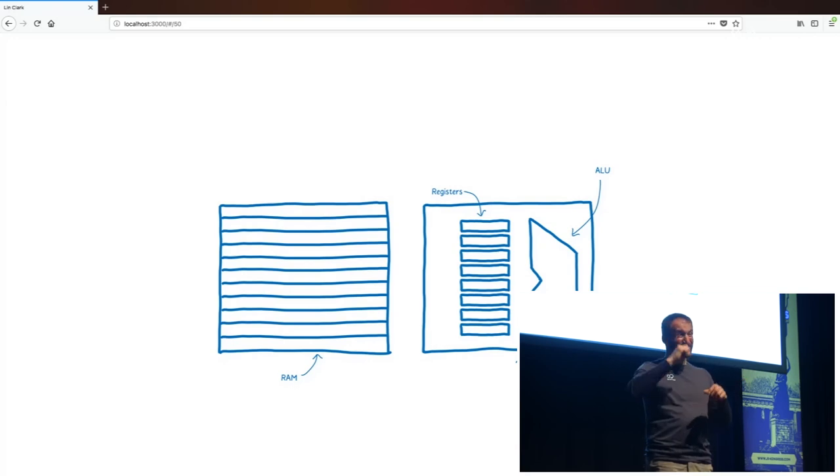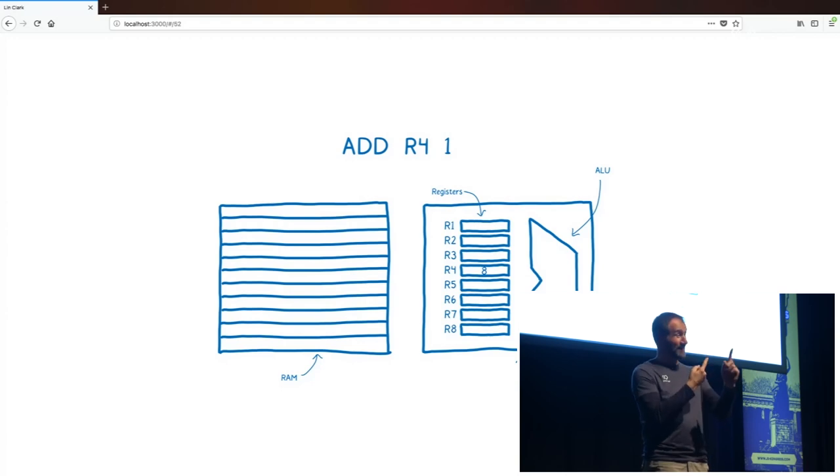To get this brain to actually do anything, we need to give it an instruction. This instruction tells us what we need to do with some bit of short-term memory. Each box of short-term memory has a label so we can use it in an instruction — for example, we could say add the number one to whatever value is in R4. One thing you might have figured out is that we can only do one thing at a time. This brain can only think one thought at a time, and that was really true of most computers from the earliest until the mid-2000s. But even though computers had that limitation, they were still getting faster — every 18 months to two years, twice as fast.